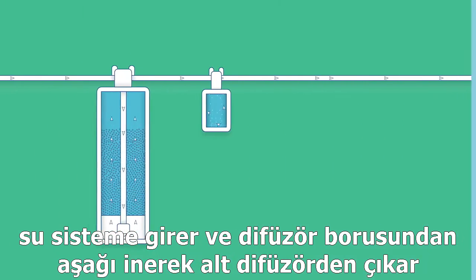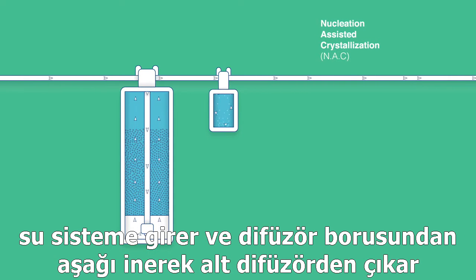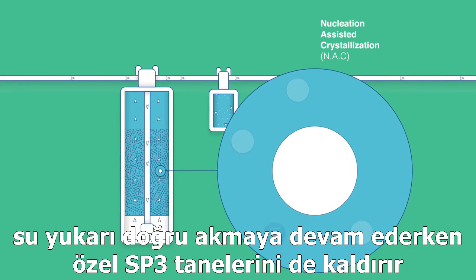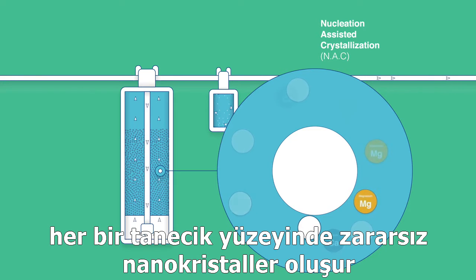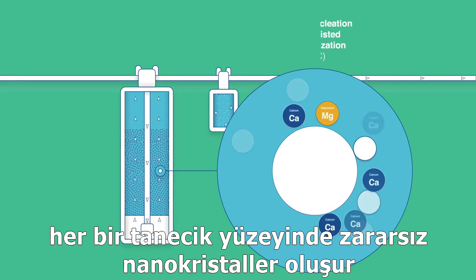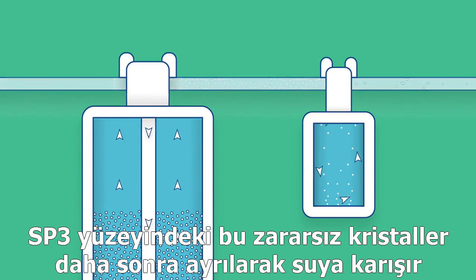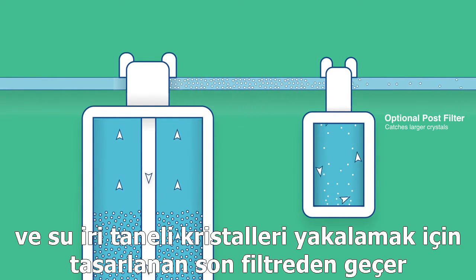Water enters the unit and passes down the central tube, exiting at the bottom. The water then flows upwards, lifting special SP3 beads. As soon as the beads have water flowing around them, harmless nanocrystals form on the surface of each bead. These harmless crystals then fall off the beads back into the water, where they flow through a post filter, which is designed to catch any large crystals that form.